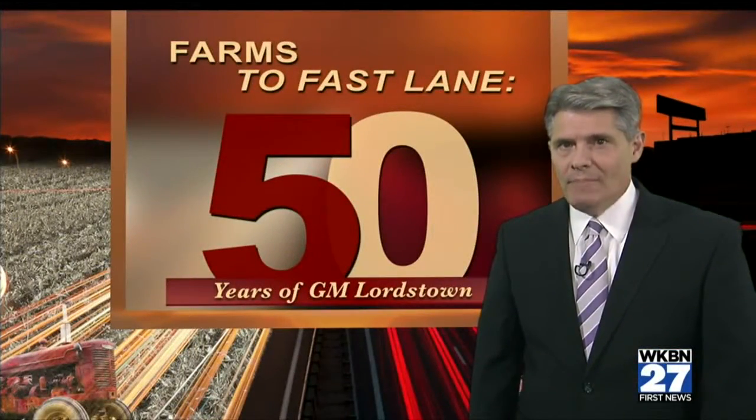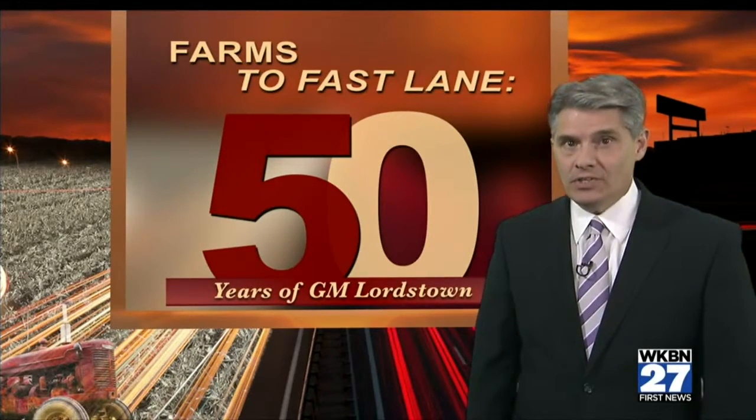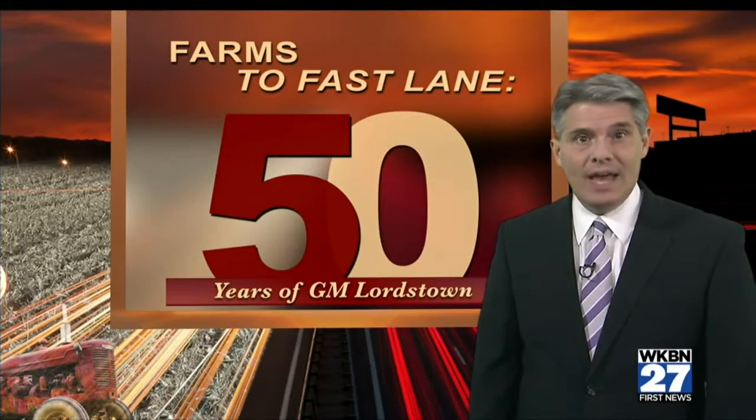Tomorrow we'll head back to the assembly line where I'll show you how the new Cruze is built from start to finish. It all starts on First News at 5.